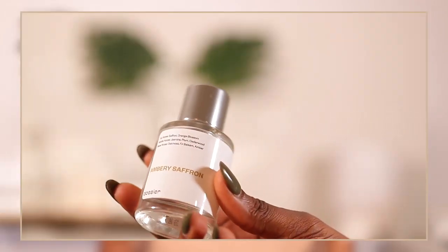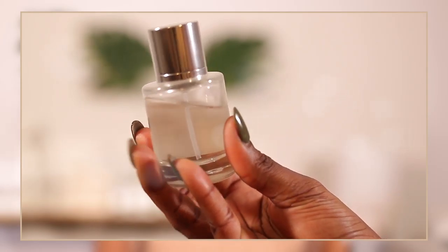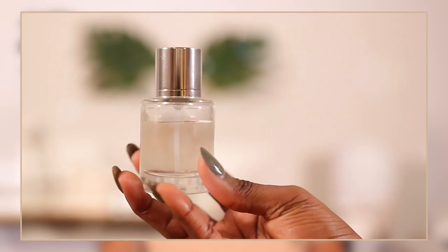I wore this when I went to get my shoes done, and the shoe cobbler was asking me what I was wearing — it smells really, really good. Whether I'm wearing Baccarat or Embery Saffron, people notice. It does last as well. The notes are saffron and orange blossom, with base notes of oak moss, fir balsam, and amber. This is top two — it's amazing. You definitely need this in your collection for summer. It's great for date night or even during the day.